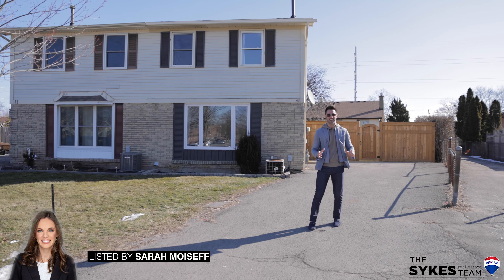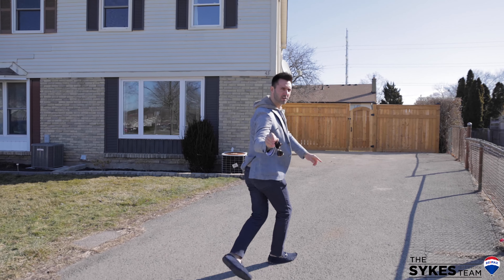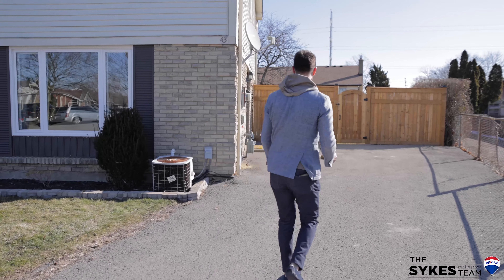Hi, I'm Greg Sykes and today I have a special treat for you. This is 43 Diane. You are going to be dying to see this one for yourself.